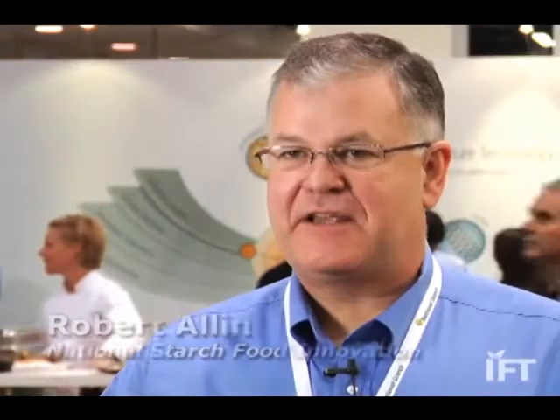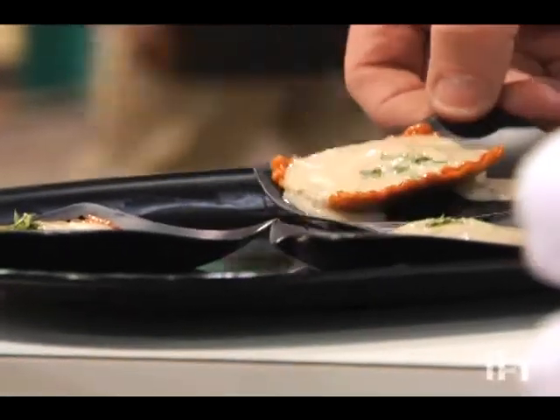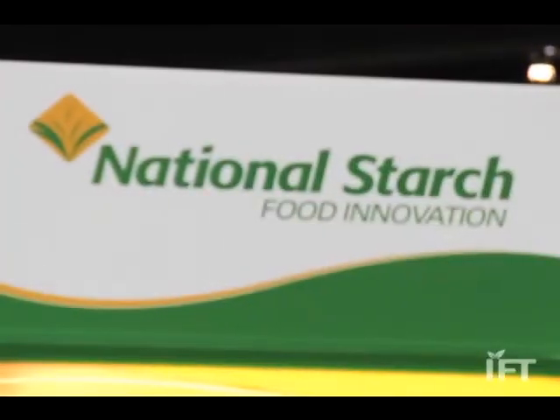What we've created is basically a starch-based texturizing system. We identified a need for a clean label product that would work in a high shear, low pH application — salad dressings are a good example. We started using different process technologies to come up with a system, an approach where we can modify the starch naturally without having to use chemicals or acids.